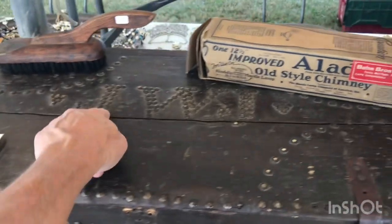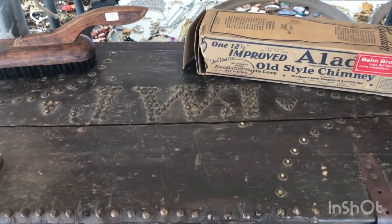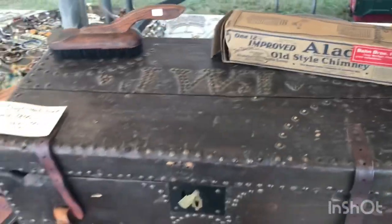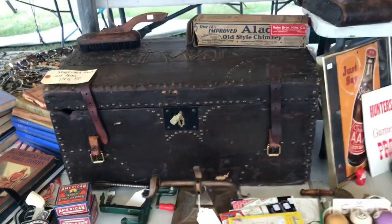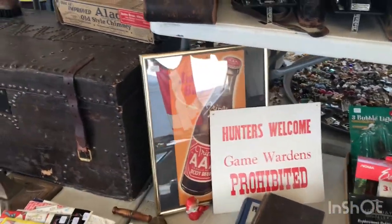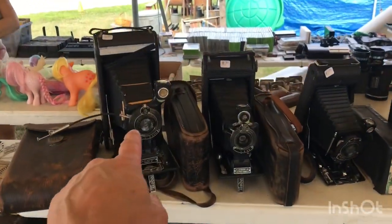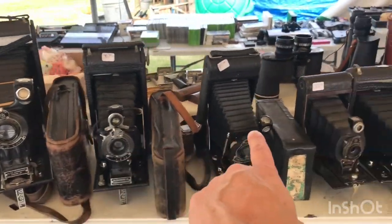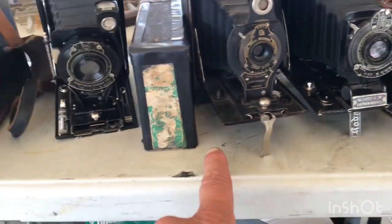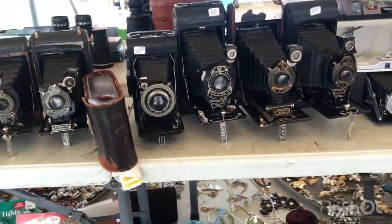We've got an old stagecoach trunk from the mid-1800s for $145 — that's pretty neat. It's wood with tack work on top of it, really neat. If your initials happen to be JWI, that'd be even better. There's some vintage advertising for $40, and if you like old cameras, he's got a nice selection — $30, $40, $45 — all Eastman Kodak, the ones from back in the day.